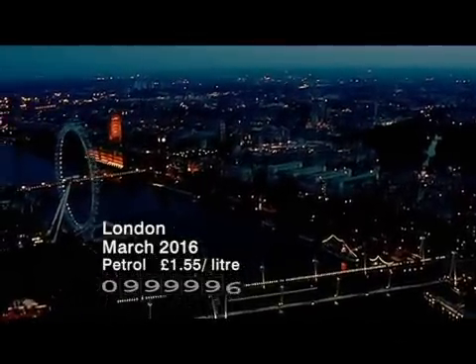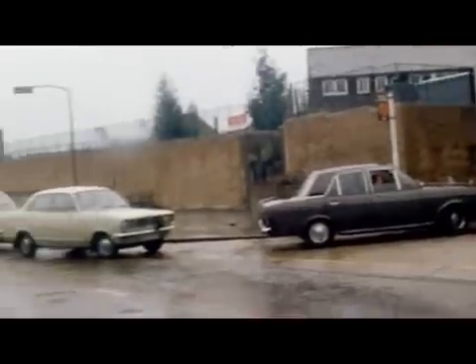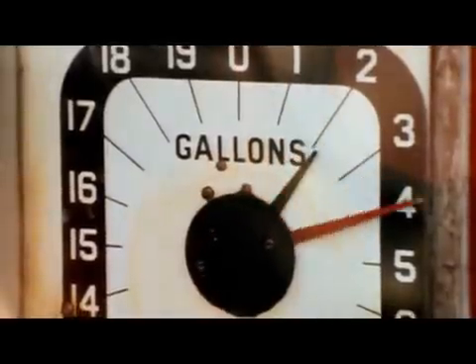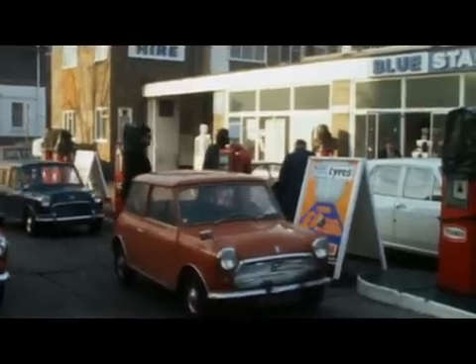Britain could see a return to 1973 as the government considers ways to conserve fuel stocks. It's thought some form of rationing and speed restrictions are being considered. In 1973, Saudi Arabia — Sheikh Yamani in particular — played a crucial role in redefining the oil system. During 1973 and 1974 with the Yom Kippur War, OPEC, or the leading Middle Eastern states, decided to restrict the exports of oil to the countries that were supporting Israel in the war. That led to oil supply to the West slowing dramatically and queues at petrol stations.